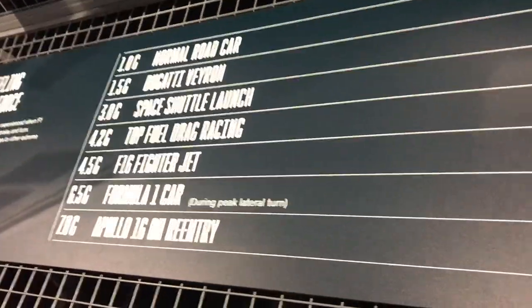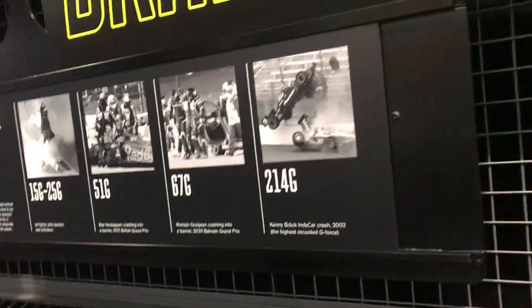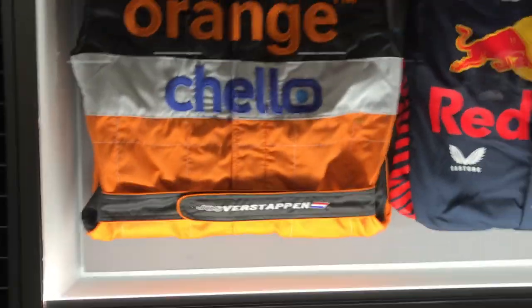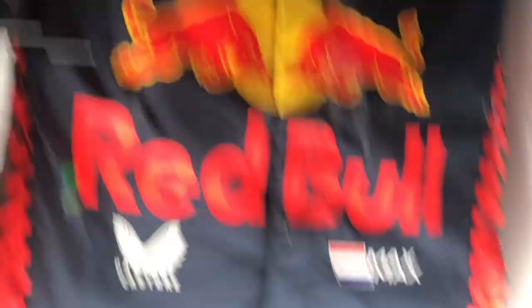Max Verstappen, and there's Sebastian Vettel. They're really tall. 6.5G — look at those crashes. It's a Verstappen family. One of Lando's helmets — you can see his logo there, you can see his own brand.